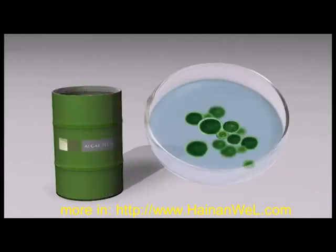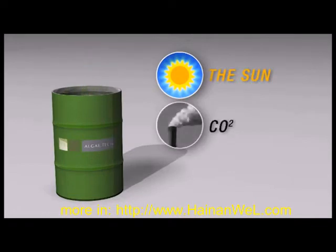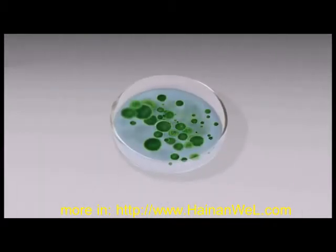The alternative viable way to source oil is from industrial-scale, high-yield growth systems using algae. Algae uses the sun, carbon dioxide and nutrients to grow. In a controlled environment, algae can multiply many times each day.